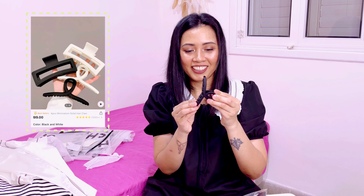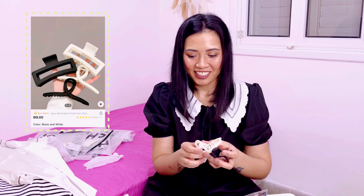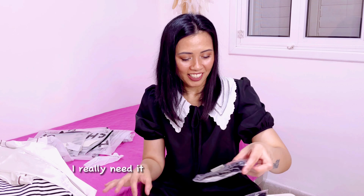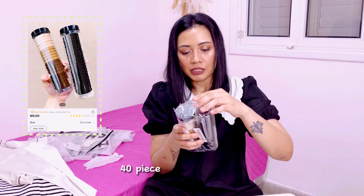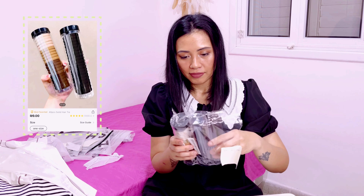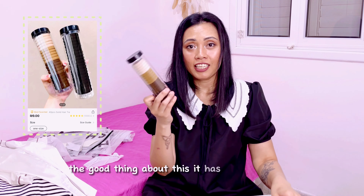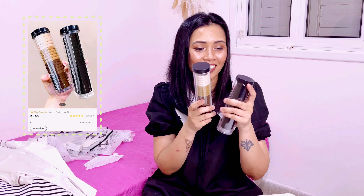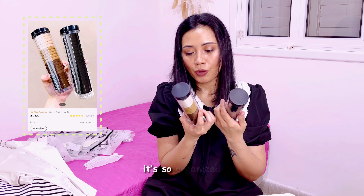Then this one — a 40-piece solid hair tie set. The good thing about this is it also comes with a bottle so it won't be messy. Very organized.